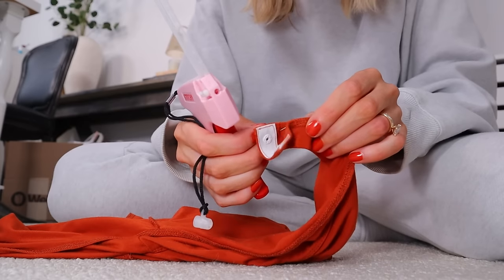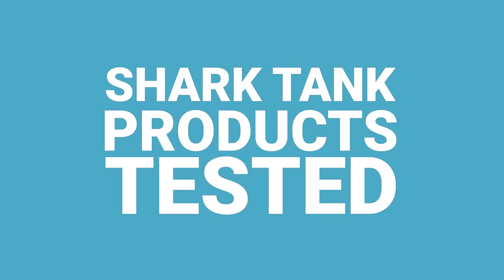Welcome back, or if you're new here, welcome in general to testing out products that come from Shark Tank, Indiegogo, Kickstarter — any of those kinds of things — to see if they work, if they're actually worth buying, and how they're doing now. I love hearing about these stories.